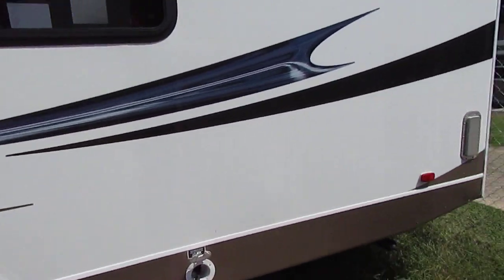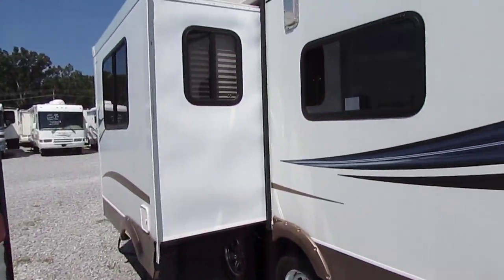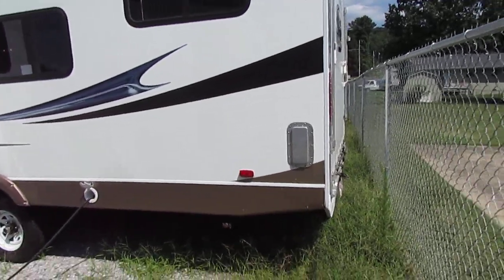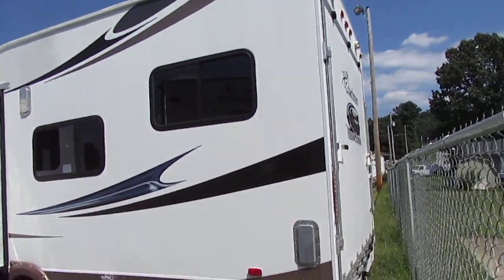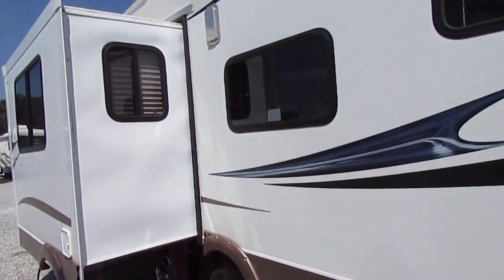I've got the unit plugged into 30-amp power right now. I've got the air, the fridge on, the lights on — everything so far is working great. It's got a 10x8 separate garage bay, a rear ramp door with LED tail lights, and stabilizer jacks all the way around.